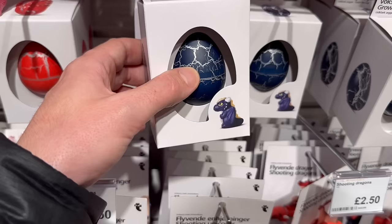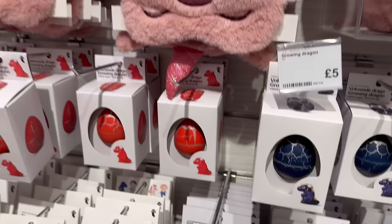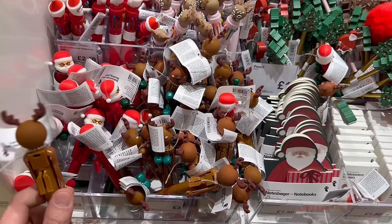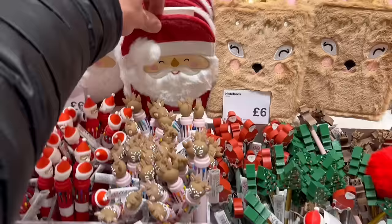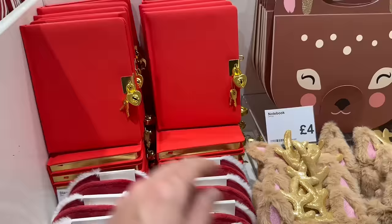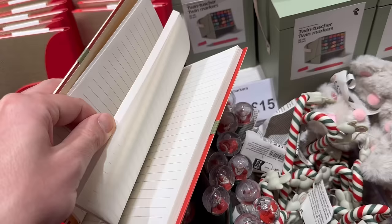Onto the Christmas stationery — we have these little boxing reindeers and Santas for three pounds each. They have furry notebooks: the Santa one is six pounds, and a deer one as well for six pounds. We have a red diary with a lock so you can write all your secrets in there for five pounds. This gift-box design notebook is also five pounds — quite nice. With notebooks I always think it depends what the lines are like as to how much I want to write in it.